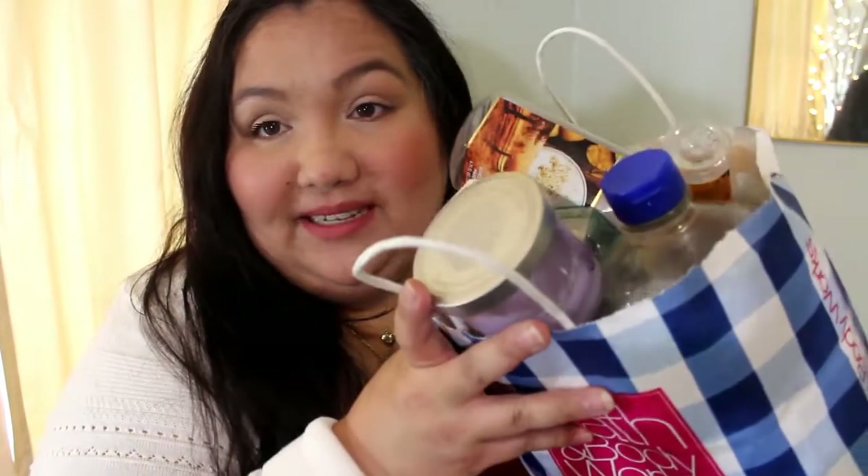Hi everyone, it's Alex and today I have an empties video. I'm going to share with you all of the empties that I've used up over the past couple months or so. On my other channel, Lipstick Baby Doll — I'll link it below — I did a few unboxings, so you can check that out if you want. They'll be over there on my other channel.